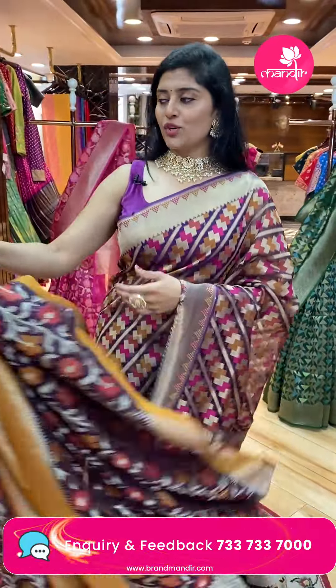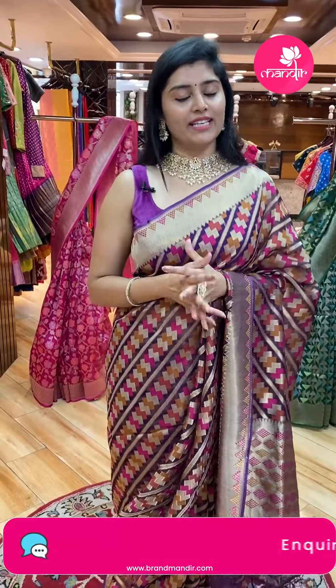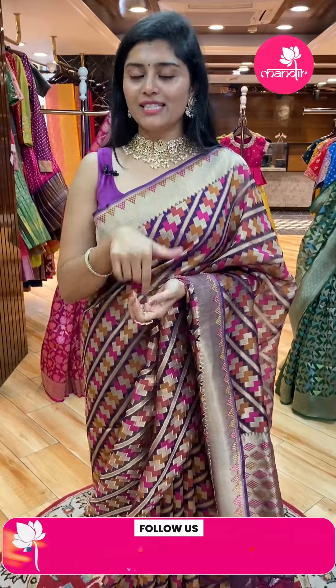This video is from Jubilee Hills Brand Mandir. We have very new collections in both pattu and fancy varieties — super collections coming fast. We can fulfill all your requirements.